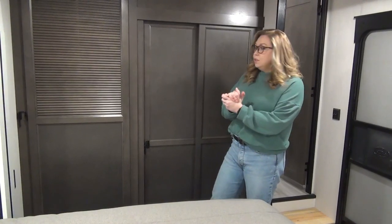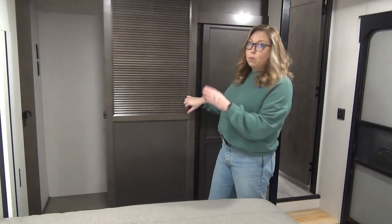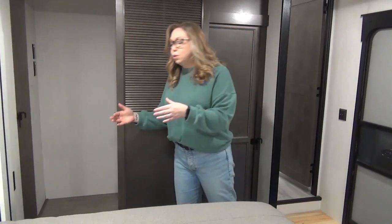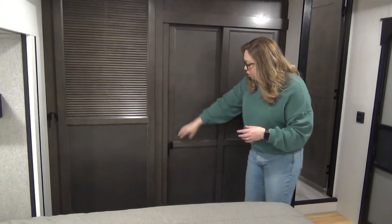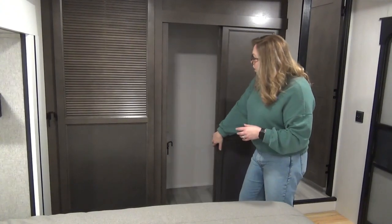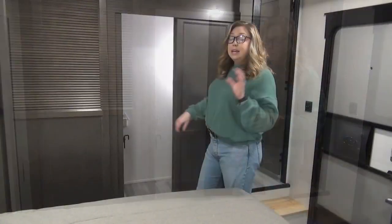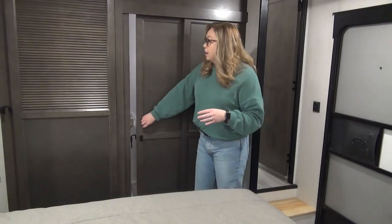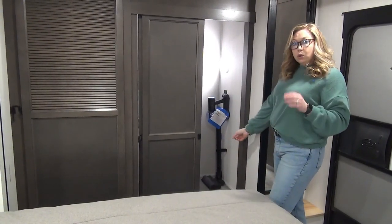Storage is very important in all of these trailers, especially for full time living. In this one, you do have a washer dryer prep — you may or may not use it, and if not, you can make this into a fuller closet. It does come prepped with a closet rod so you can utilize it that way. And then down here we have another closet area with more storage space. In the 2023s they did have central vac, but they've moved away from that and just optioned in a freestanding cordless vacuum cleaner.